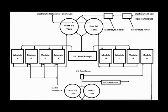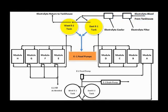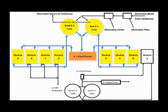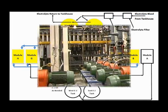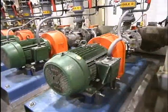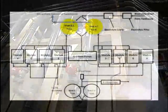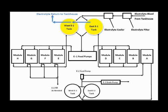The electrolyte bleed is pumped from the tank house to the east and west E1 tanks. From there, the solution is pumped through modules B through H. Each module operates independently of the others, with individual pumps controlling the flow rate for each module. Electrolyte is returned to the tank house through the overflow from the E1 tanks.